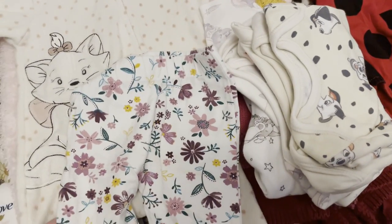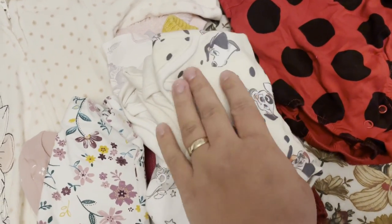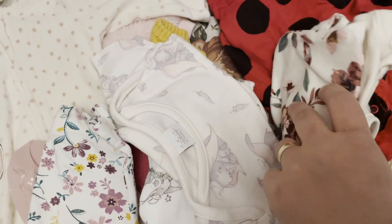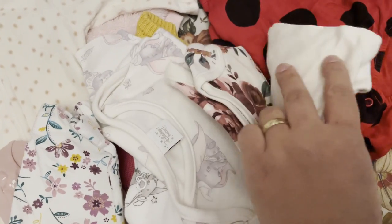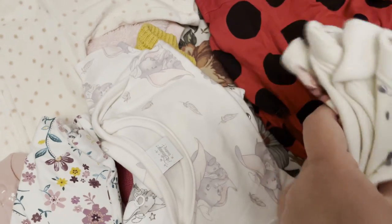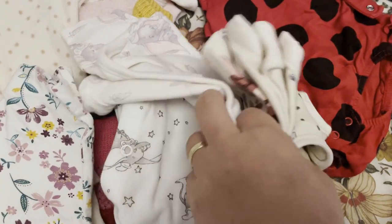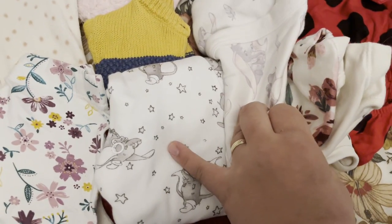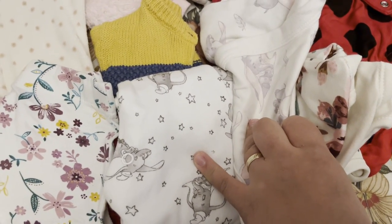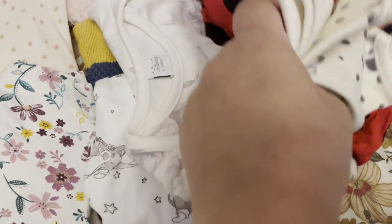I've got elastic trousers, then two bodysuits in first size — a short sleeve and a long sleeve in first size. This one was Mattie's and I kept it because he had it in the hospital; this was his hospital pajama or baby grow.